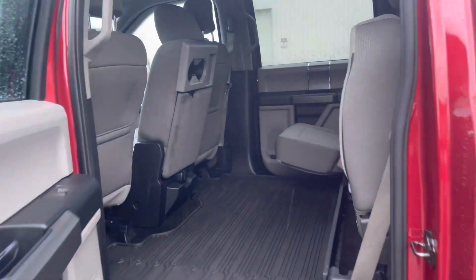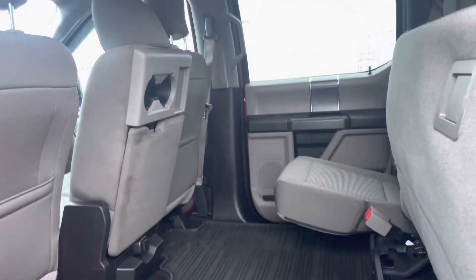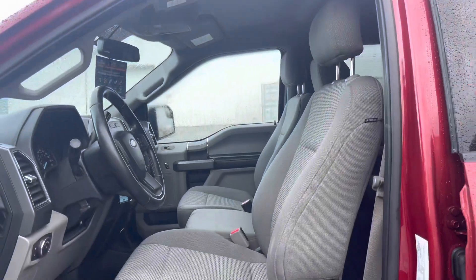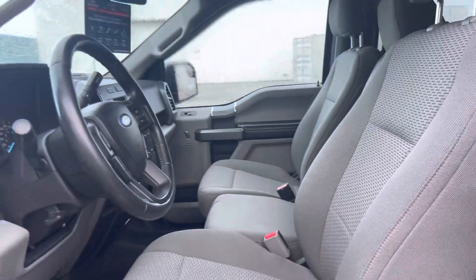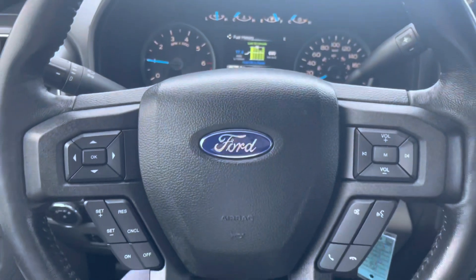A look at the back seats here — I did pop this one up to just kind of show you. And a look from the driver's side. You do get power seat adjustment. Three seats in the front, and I've just hopped in the driver's seat to show you a better look here.